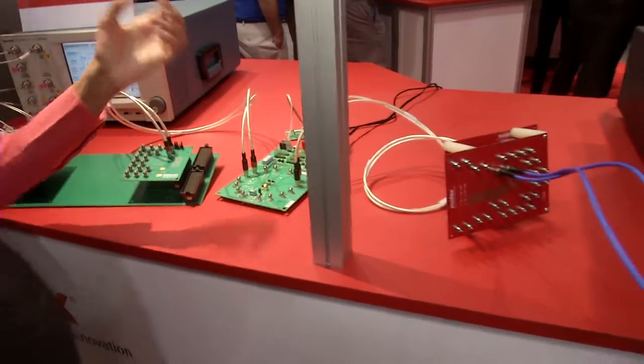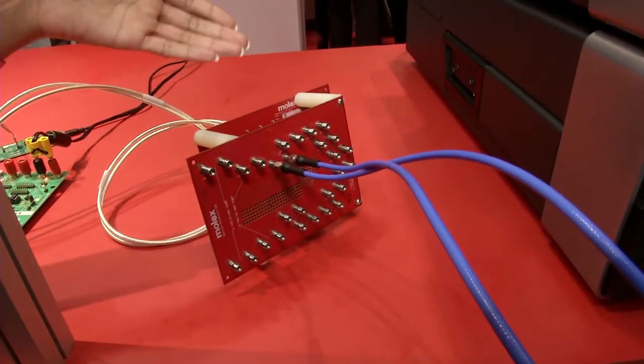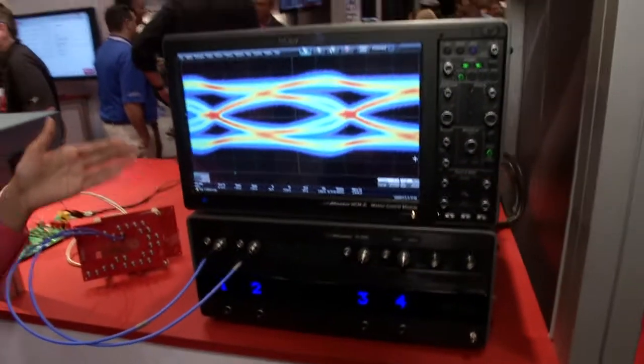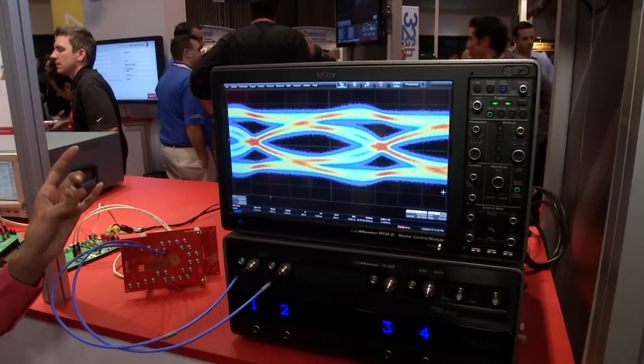The 25 gig retimer from TI then equalizes the signal, retimes it, and transmits it to Molex's stretch neo-scale mezzanine connector, which then in turn is connected to a LeCroy scope to display the output. The loss over this channel is about 9 dB at 12.5 gigahertz.